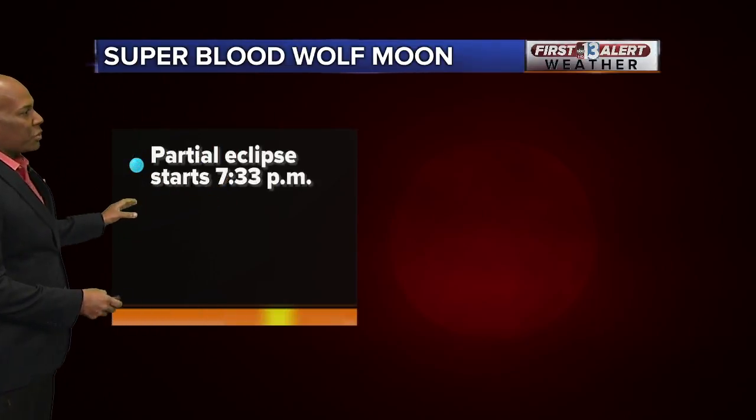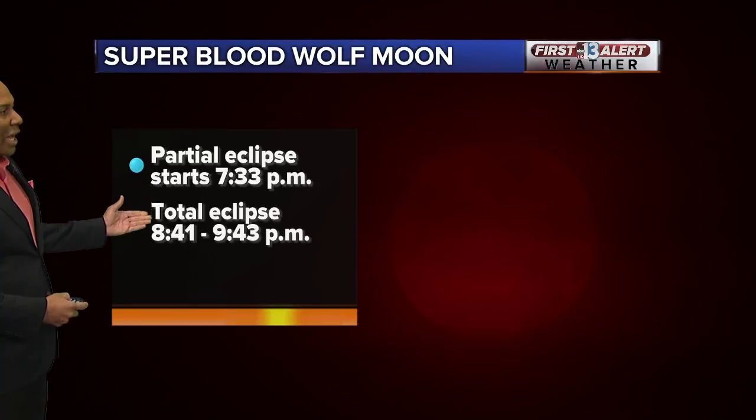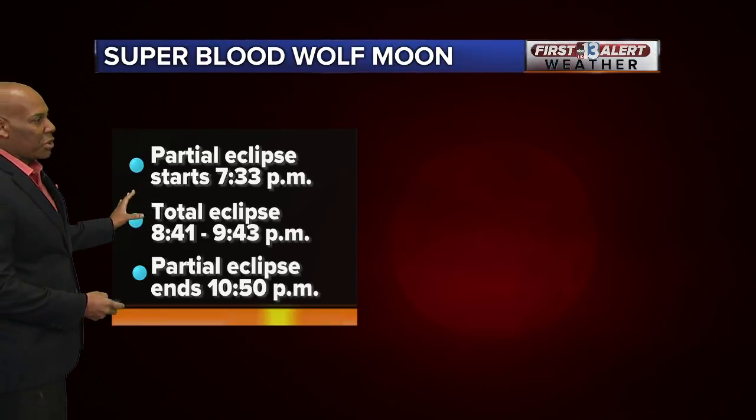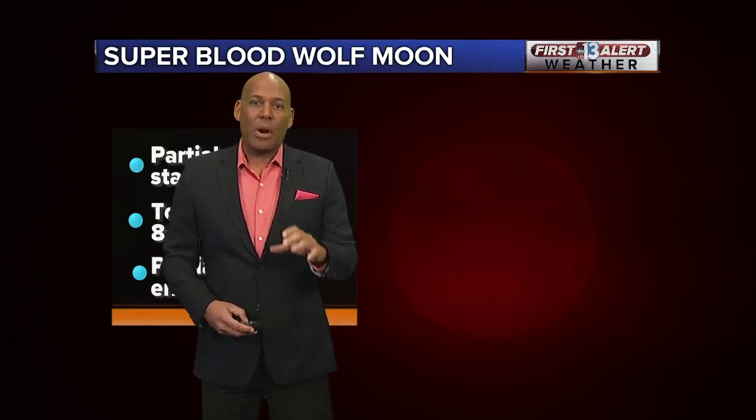The partial eclipse will start at 7:33 this evening. We'll have a total lunar eclipse from 8:41 to 9:43, and then a partial eclipse will occur at 10:50. The good news is that we think tonight will have partly cloudy conditions, so great viewing tonight. Look at this — absolutely beautiful out there.